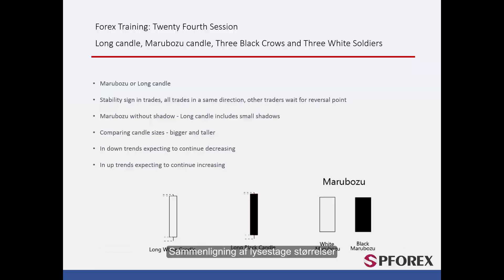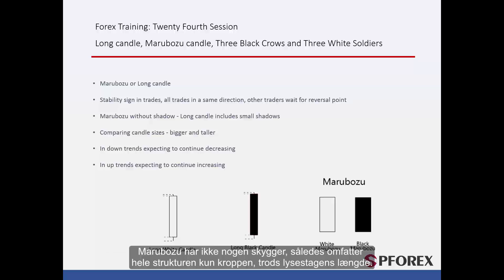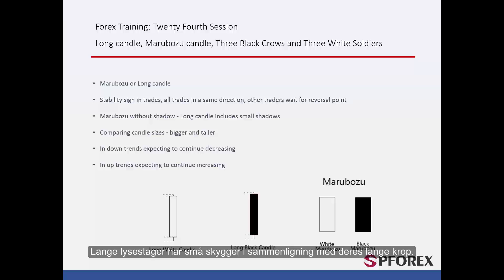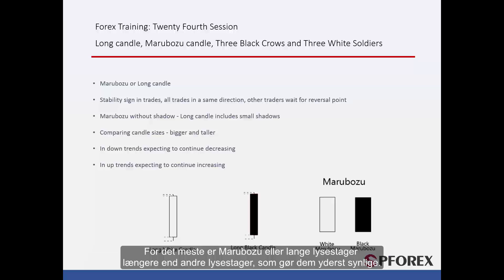Comparing Candle Sizes: Marabozoo does not have any shadows; thus the whole structure includes only the main body, despite the candle length. Long candles have tiny shadows in comparison to their long main body. Most of the time, Marabozoo or Long Candle are longer than other candles, which makes them highly noticeable.